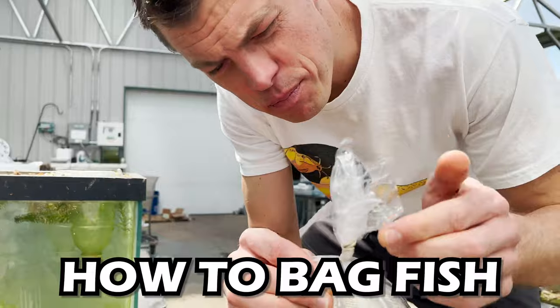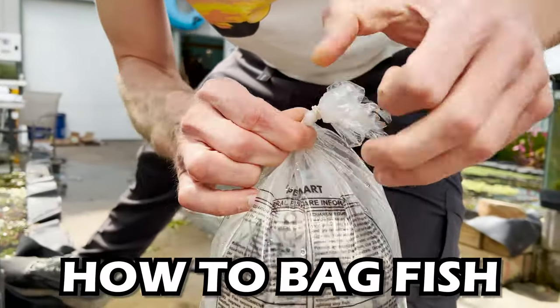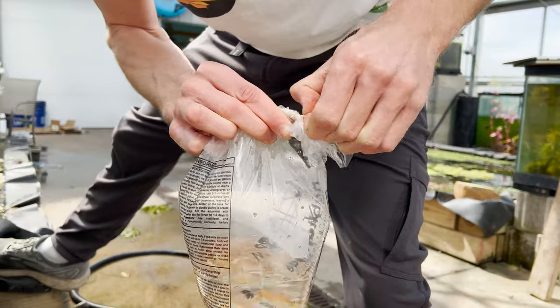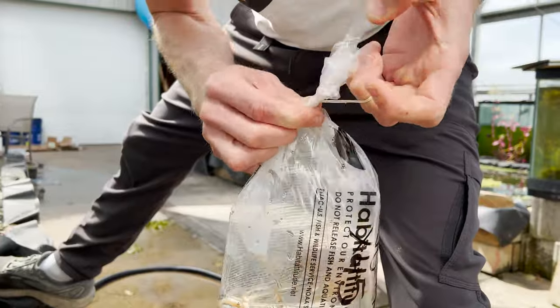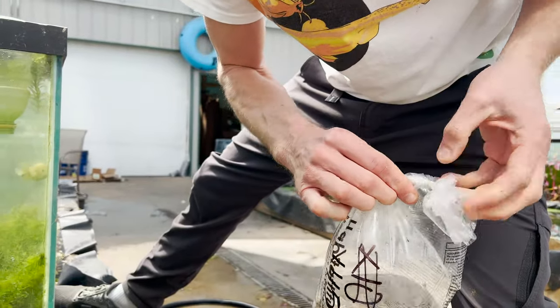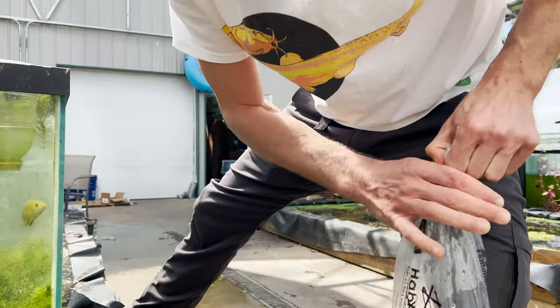This is not how you bag fish, by the way. You're supposed to — I'll show you how to bag fish. This is not how you do it. You need to make it easy for the customer to get the fish out of the bag, and this is not how it's done. So if you'll bear with me, I'll teach you all something here. The appropriate way to bag fish, per Chuck at Pet Supplies Plus in Finley, Ohio back in 1996, is like this.